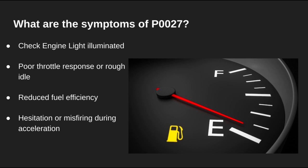How do you know if this is your issue? Symptoms often include a check engine light, a rough idle, or a noticeable drop in engine performance. Some vehicles may also show signs of misfiring or hesitation when you step on the gas.